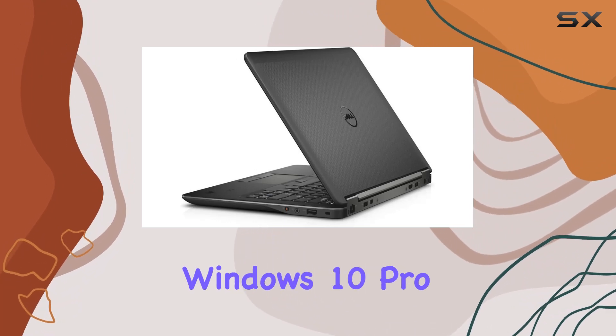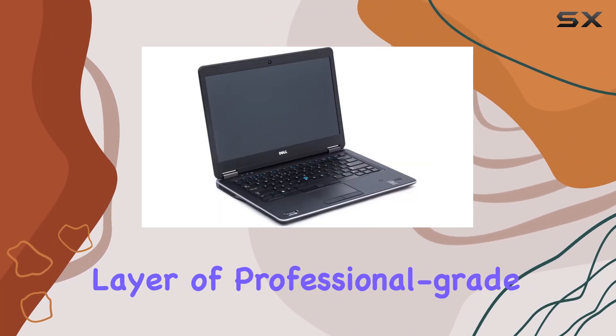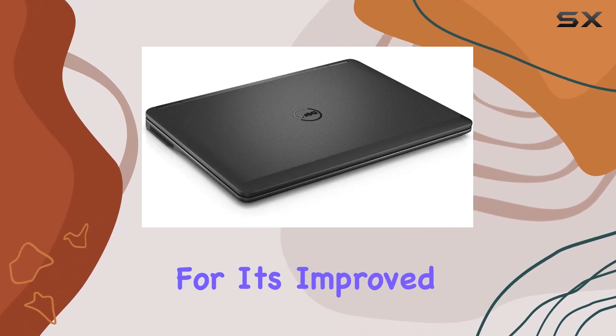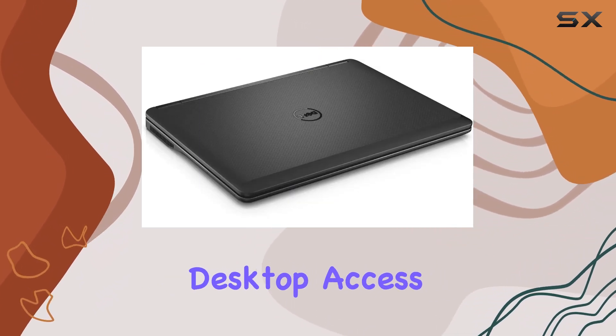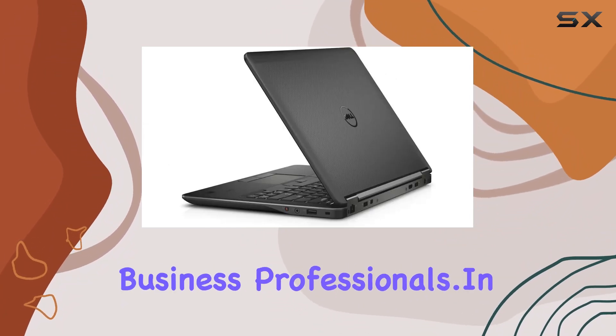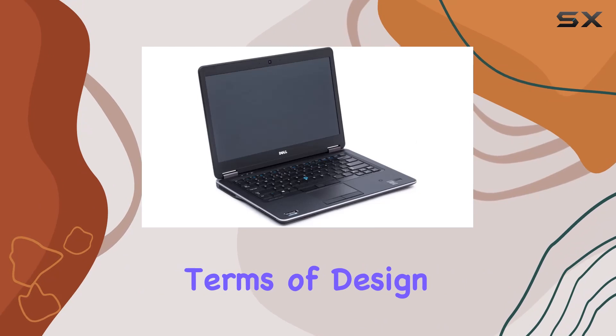The laptop comes preloaded with Windows 10 Pro, which adds a layer of professional-grade features and security. Windows 10 Pro is known for its improved encryption, remote desktop access, and virtual machine capabilities, making it a great fit for business professionals.